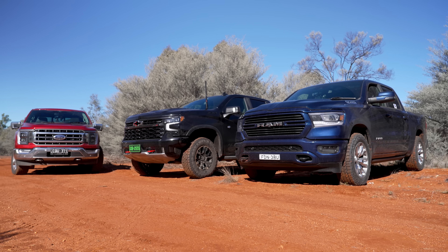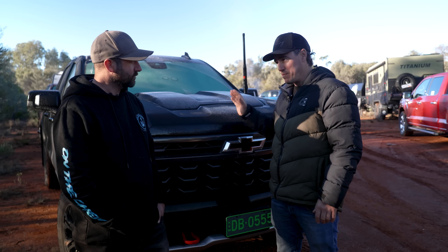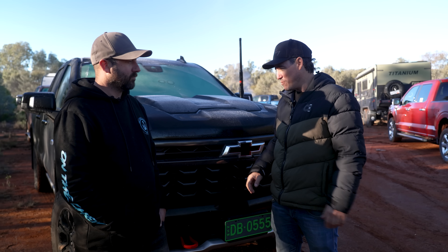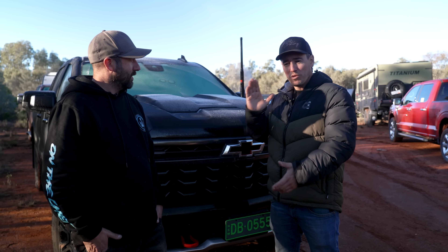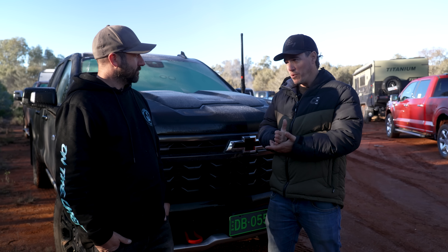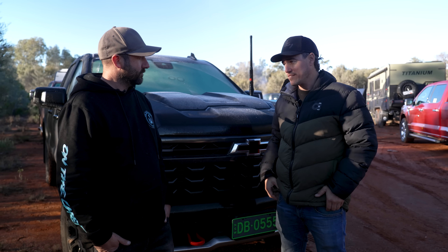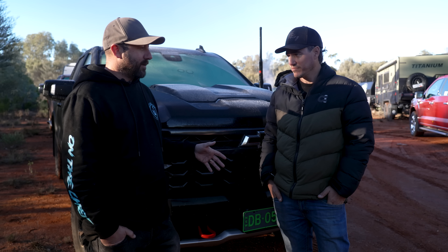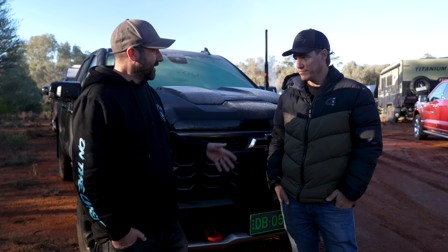Luke, you've put your hard-earned money into the big Chevy 1500. So far on the test it's been a fantastic vehicle — why did you buy a Chevy 1500 in the first place? Appearance was a big thing — he really likes the look of it. It's got a pretty cool street appeal, and this one is their new off-road version which comes already a little bit set up.